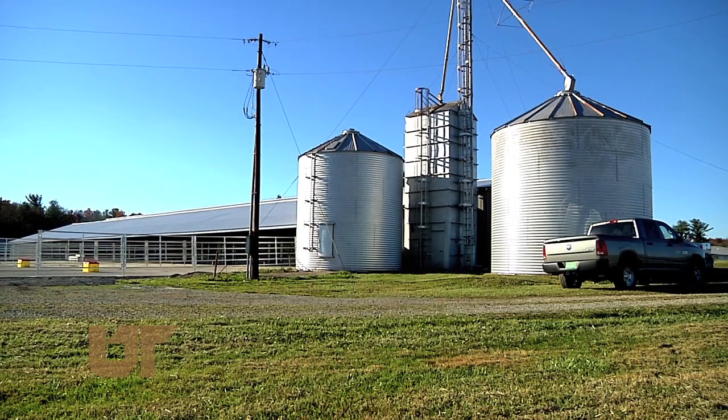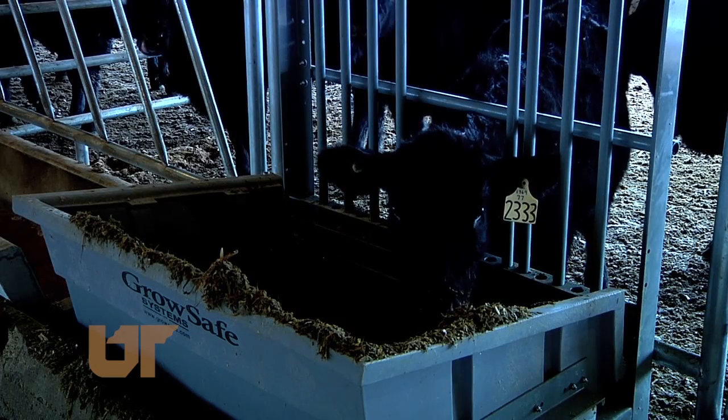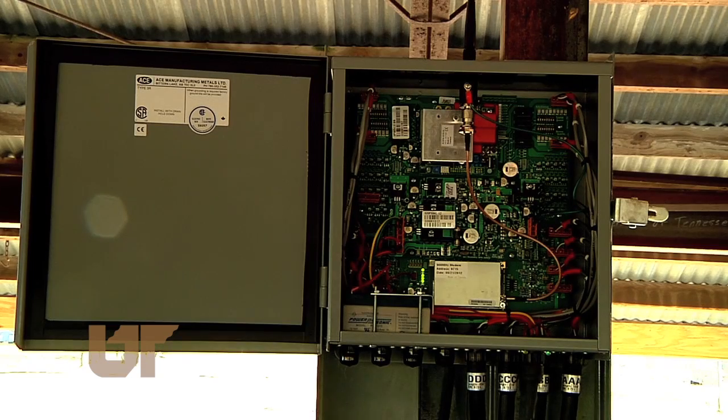Part of new technology called GrowSafe at the UT Plateau Ag Research Center in Crossville. We've traditionally been researching the area of reproduction, and this is going to give us a huge push in the area of animal nutrition. When cattle poke their head through this chute to graze, a monitoring device starts recording.